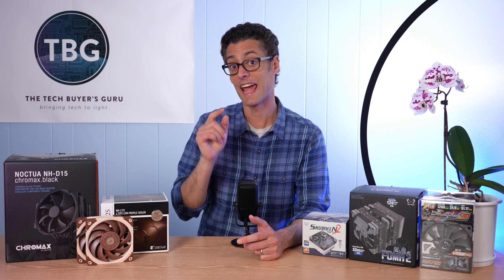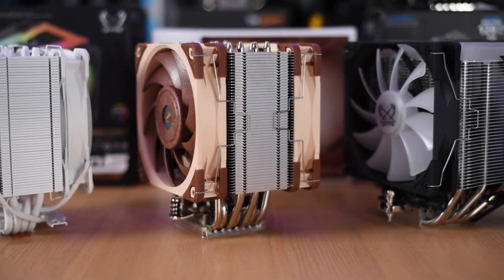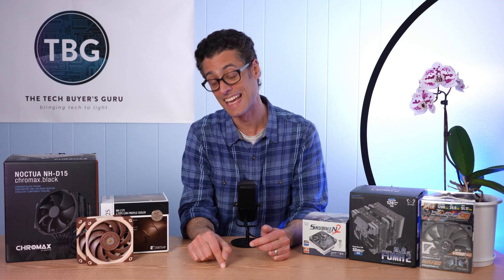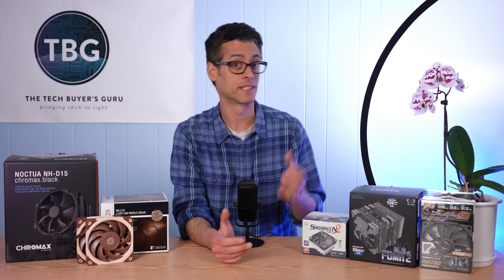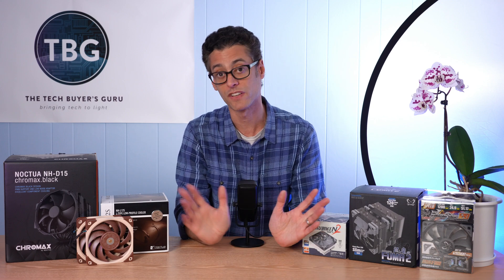Also related, the NH-U12A Chromax Black will be coming out — that's their premier 120mm cooler, previously only available with beige fans. I expect it'll be around $120. Noctua just had a price increase across the board — $10 on all tower coolers and $5 on low-profile coolers. The NH-U12A went up from $100 to $110, and the Chromax Black treatment will add another $10, making it the most expensive 120mm class air cooler on the market. I don't think it'll be worth $120, but it will be black, and that'll look cool.